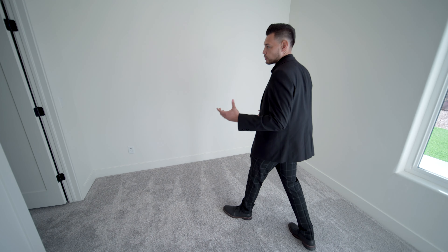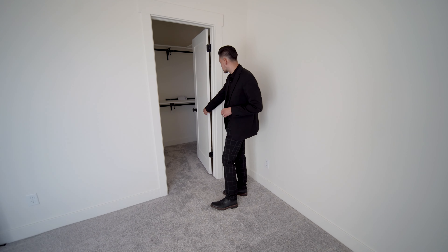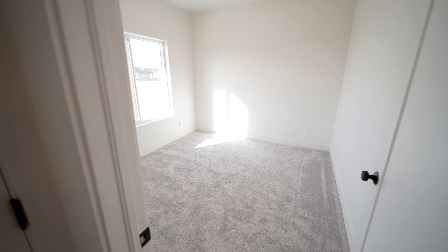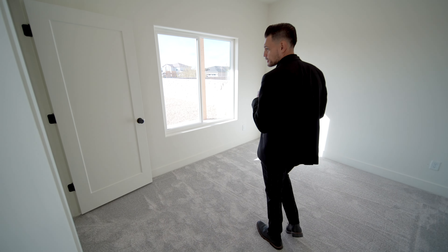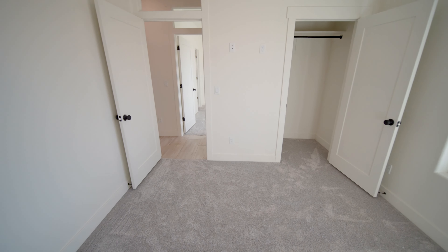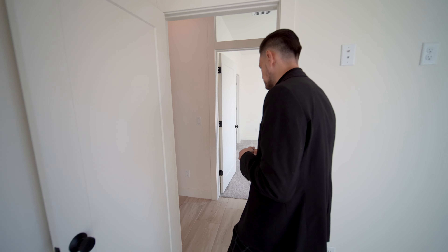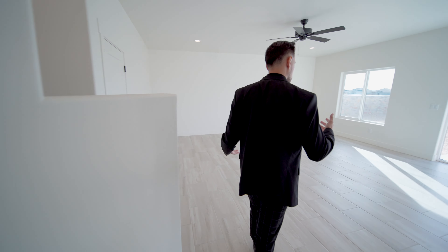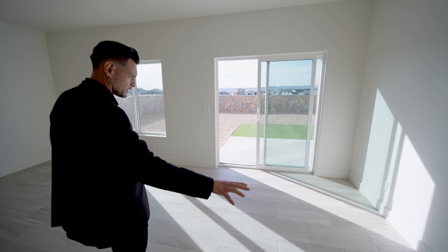There are two more bedrooms here as well. What's nice is each one has its own walk-in closet, which is a great feature. Another bedroom with a walk-in closet too — very roomy with plenty of space. I love the colors: light-colored carpet, bright walls, light-colored tile, contrasting with the chocolate or mocha colored granite. They really do a great job with the color schemes, and the molding is a little over four — looks like five inches.